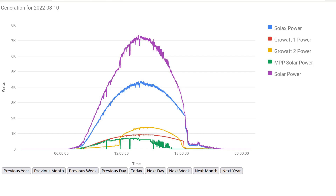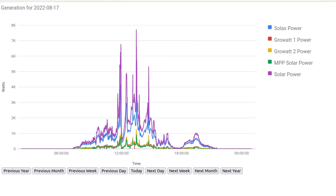Our best day was on the 10th of August — here's the plot for the day — and on that day we generated 47 and a half kilowatt hours. Our worst day was on the 17th of August, and on that day we generated just 12 kilowatt hours. It wasn't a terrible day; there were still some big spikes, but well down compared against the best day.